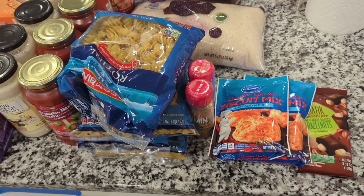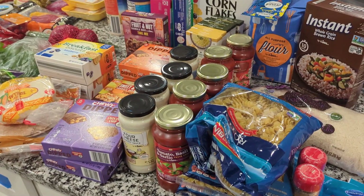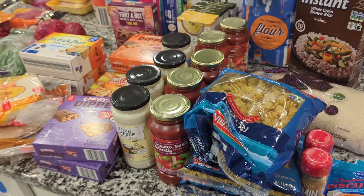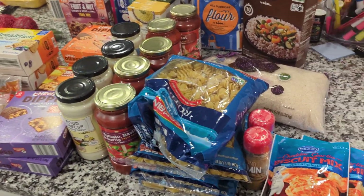Hi there, Nikki here. I've gone to the store. Let me take all this out and I'll show you what I got. We were very much out of groceries — the pantry was bare, the freezer was getting bare, the fridge was bare. So I did a big stock up. Let me show you what I got.